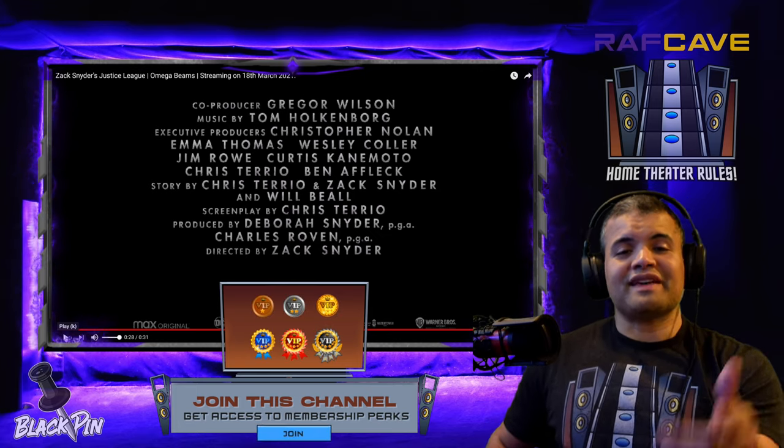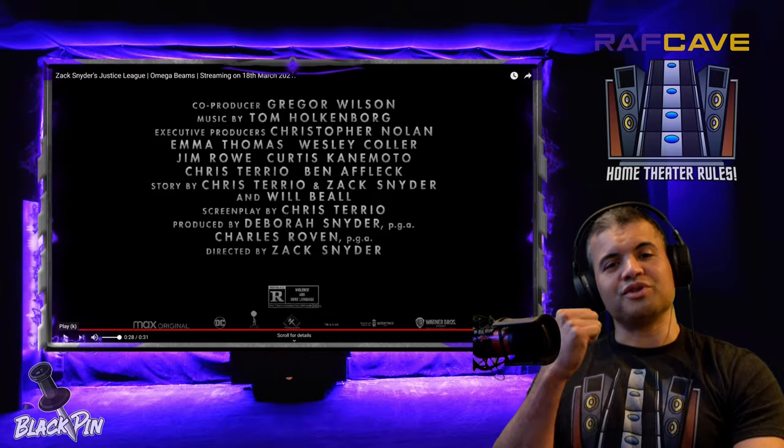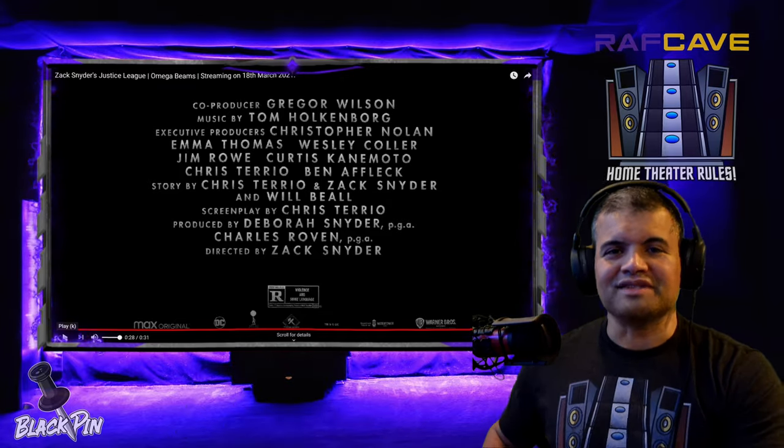It's almost here guys. Thanks for watching this reaction, smash the like, subscribe if you're new. I'm Raff — Home Theater Rules. Raff out, see ya.